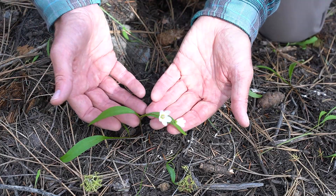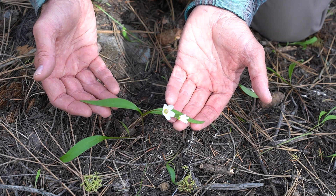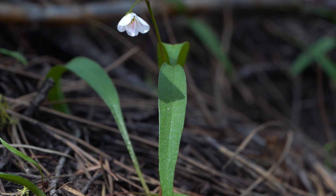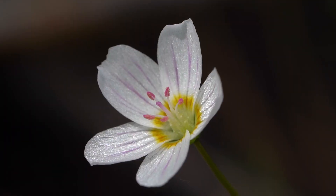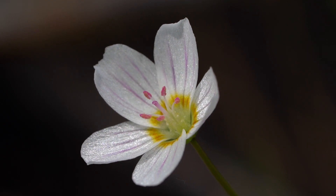Here we have the basic structure of this flower: two stem leaves — the basal leaves fall off early in the season and are replaced by two stem leaves that are long and lanceolate — and then a little cluster of beautiful flowers in the center, generally white, sometimes pinkish, with pinkish purple veins on the petals, a gorgeous yellow center, and pink-tipped anthers.